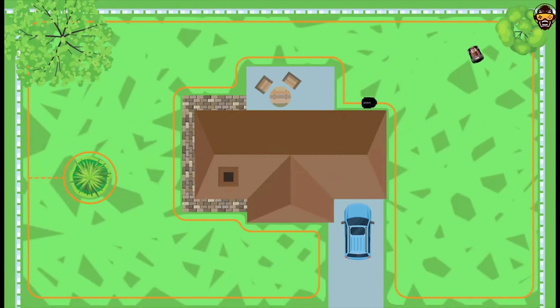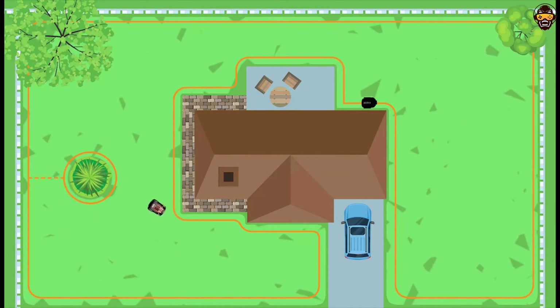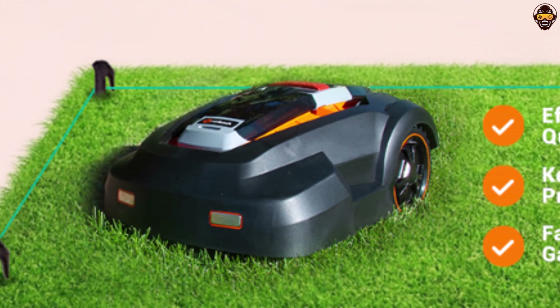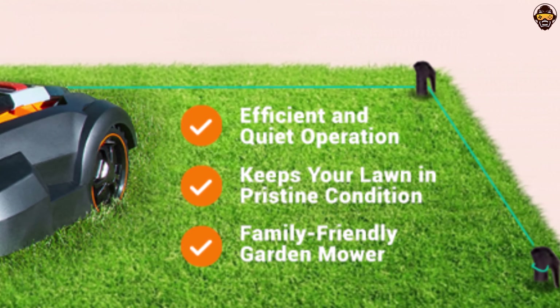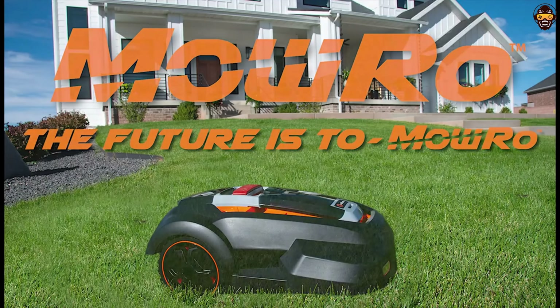With its advanced technology, user-friendly features, and efficient performance, the MowRo Robot Lawnmower is an ideal choice for homeowners seeking the best robotic lawnmower. This lawn care equipment will keep your garden looking pristine, allowing you to spend your free time enjoying your outdoor space rather than maintaining it.